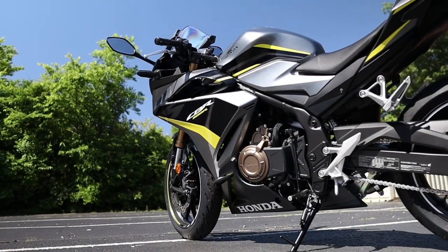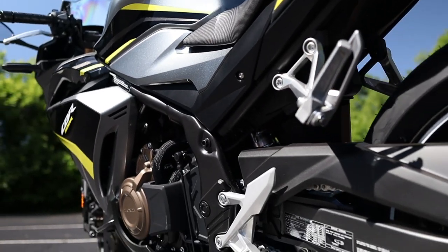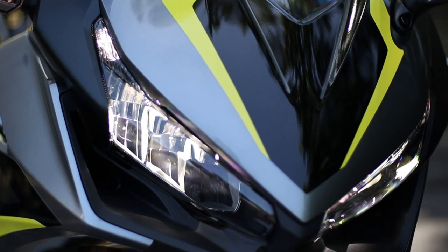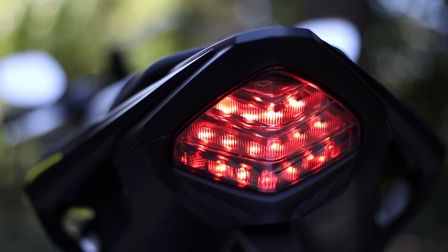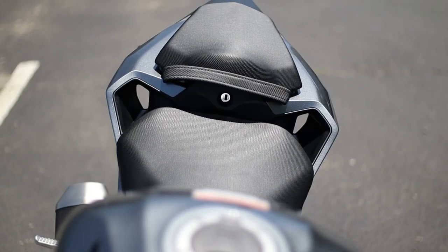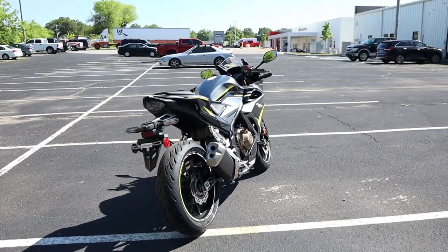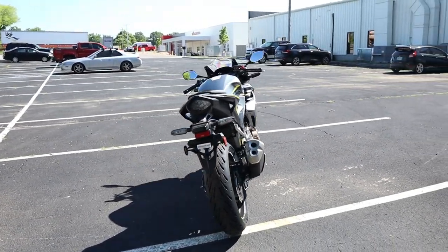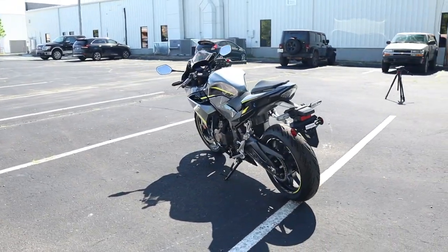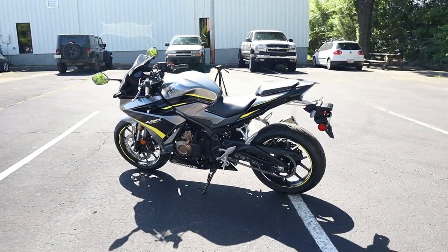And that's the new 2022 Honda CBR500R. What do you guys think about the new changes for this year? Do you think they're worth a $200 price increase over last year? What do you think Honda needs to change next to really bring this bike to the next level, while still being an affordable option and one that makes sense as a step between the CBR300R and more powerful inline four-cylinder models? Let me know what you're thinking down in the comment section, and I'll be joining in on the conversation too.